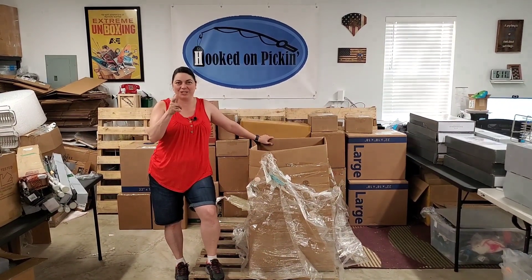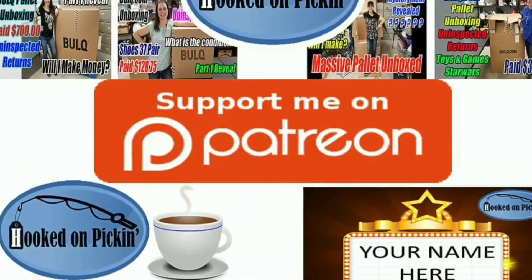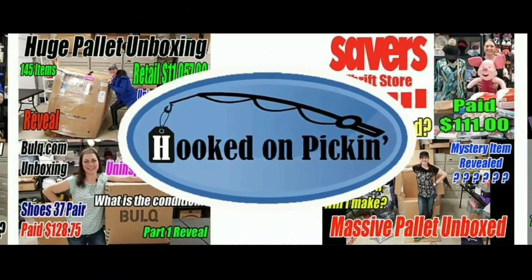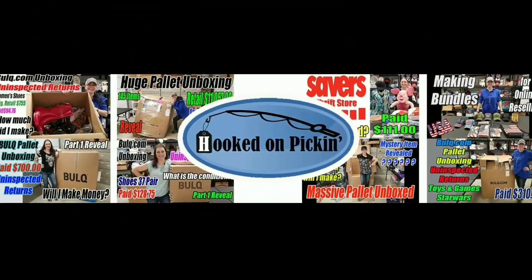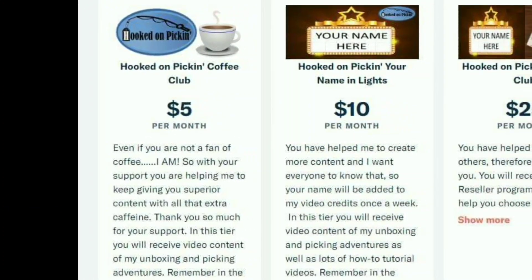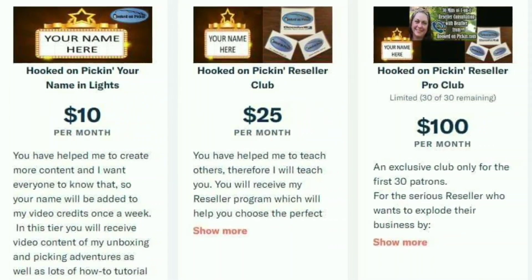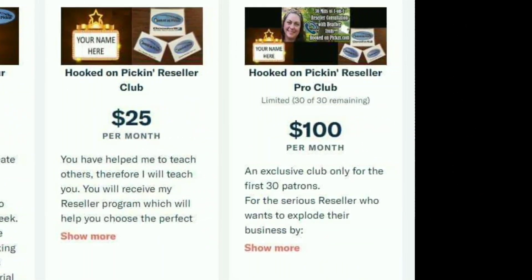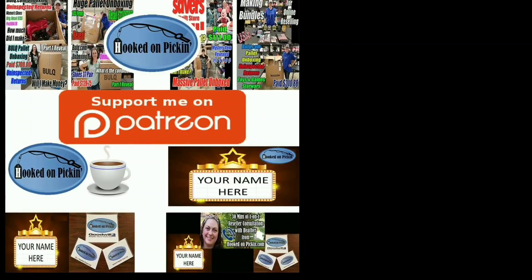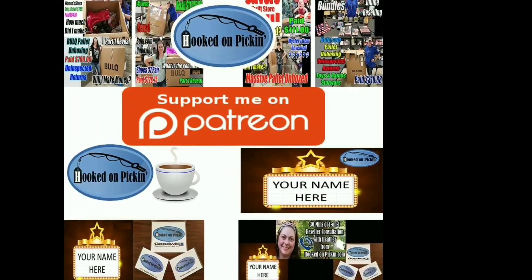And remember, in the end Jesus wins. If you love the content that I give, you can support me on Patreon — just follow the link in the description below and I will offer you lots of exclusive things. You can be in the Hooked on Pickin' Coffee Club, have your naven lights, be in the Hooked on Pickin' Reseller Club or the Reseller Pro Club — you get different perks for each club. Please head over to my Patreon account and start supporting.